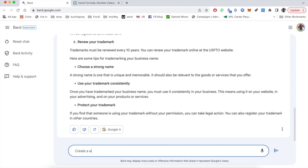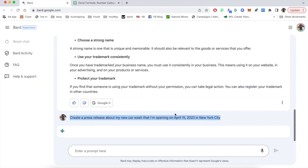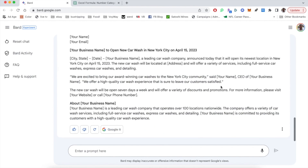Last prompt: let's ask it to write a press release for a made-up business. I'm saying I'm opening a car wash in New York City on a specific date, and I want it to write a press release to promote the opening. We immediately get a press release that is pretty well formatted, pretty short, but it covers the basics of what you would look for in a press release. Not bad.